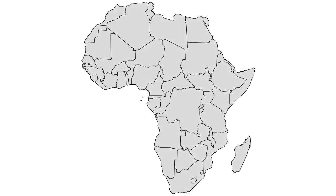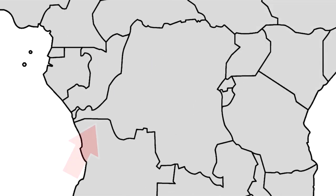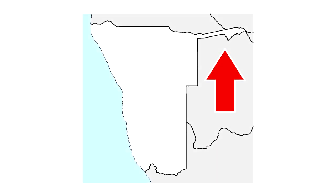When you look at the map of Africa, you can see that there are a lot of panhandles, such as this one in Cameroon, this one in South Sudan, or these two panhandles stretching from the Democratic Republic of Congo. But this one in Namibia is probably the most unusual one.